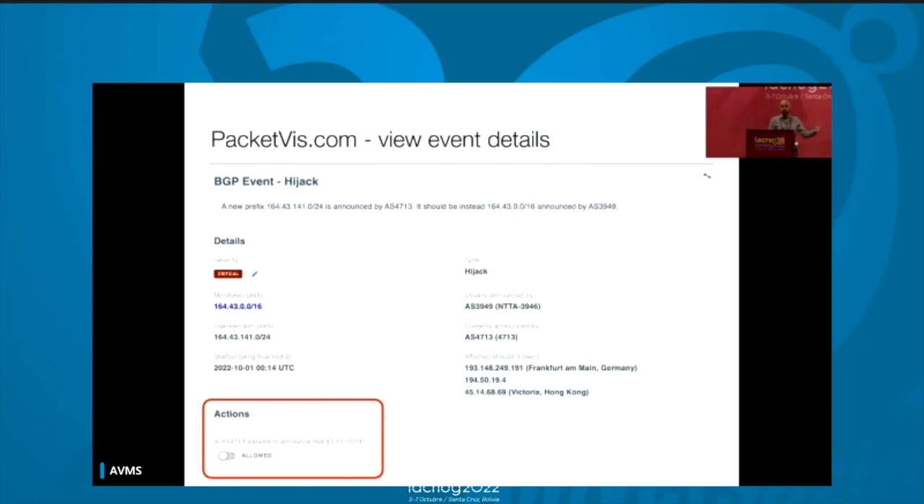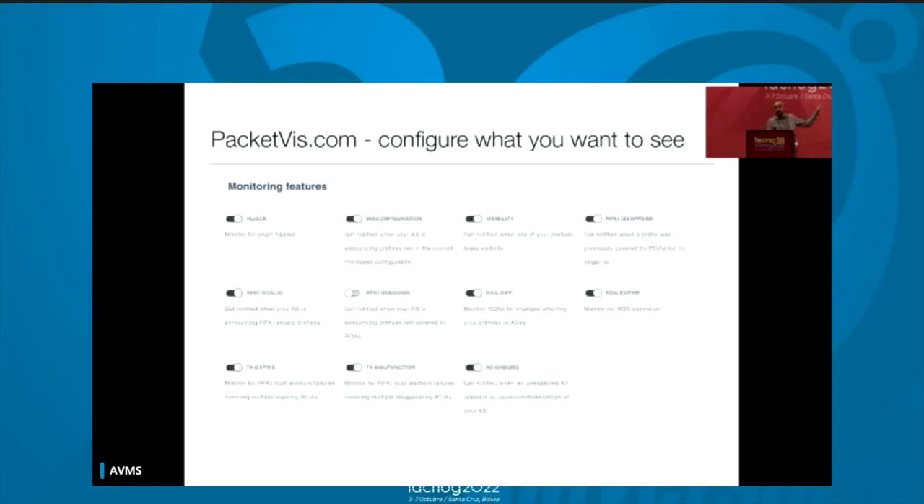If you use the open source BGP Alerter, it generates a configuration that you have to update over time. If you are announcing new prefixes, you have to tell BGP Alerter about them. Some operators forget this, and one year later they're using a really old configuration and getting more alerts than they'd like. So we took another step toward laziness: every event has this action panel. For a hijack, for example, you say 'I allow this autonomous system,' and from that moment on you won't get notified for it. You basically train the system to update the configuration automatically.